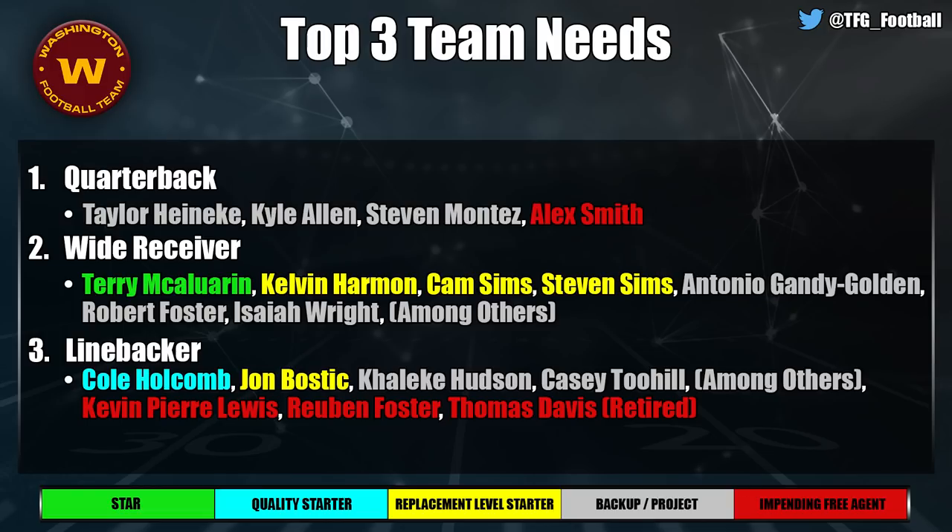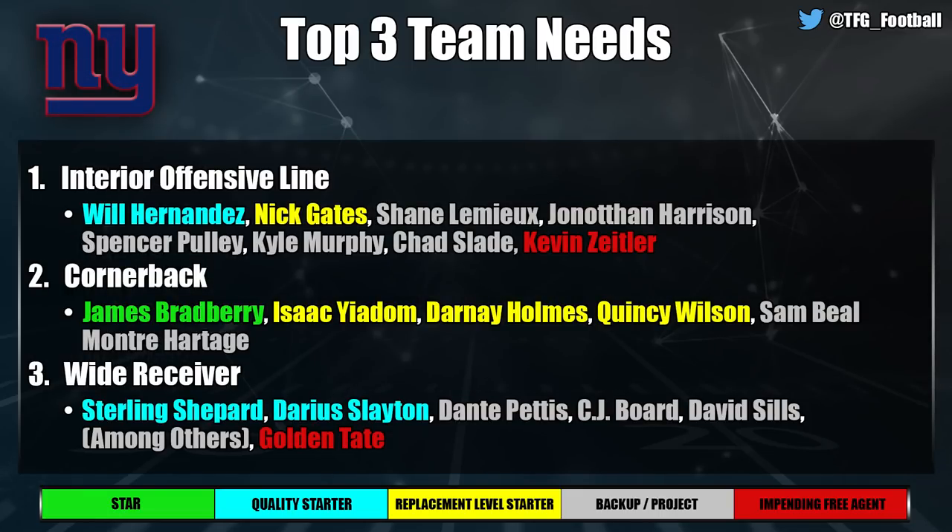The New York Giants have a lot of needs, with interior offensive line at the top — I had this third before the Kevin Zeitler release, but now with Will Hernandez on his back end and Nick Gates as one of the worst starting centers in the league along with a bunch of nobodies, it's a massive issue. Cornerback is also a need — James Bradberry is great, Darnay Holmes is solid in the slot, but they need a quality number two opposite Bradberry. Wide receiver too: Shepherd and Slayton are good, but there's nothing beyond them.